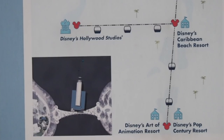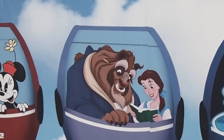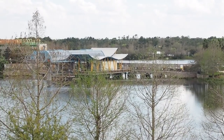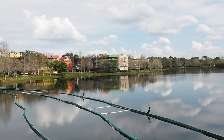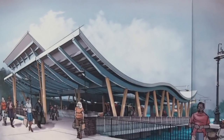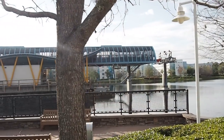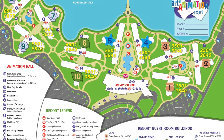The Disney Skyliner is a new transportation system currently being built, due to open around 2019-2020. This is going to make a huge difference for Art of Animation and Pop Century — the Skyliner station will be on the bridge over Hourglass Lake separating the two resorts, and from there you can simply take a gondola straight to EPCOT or Hollywood Studios. Whether this will increase prices at these resorts remains to be seen, but it will definitely be a huge perk.